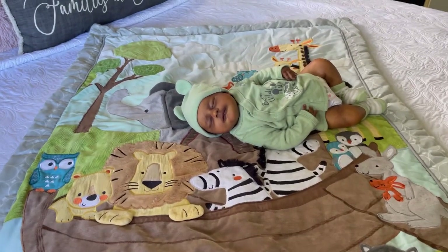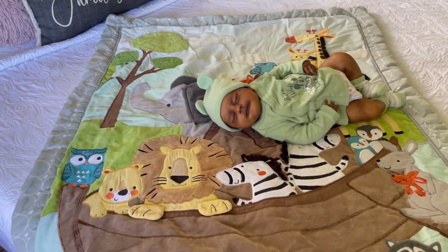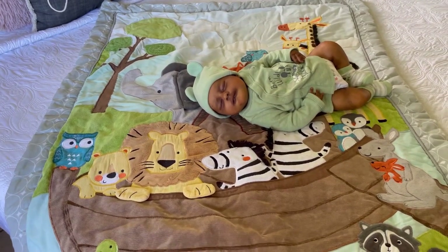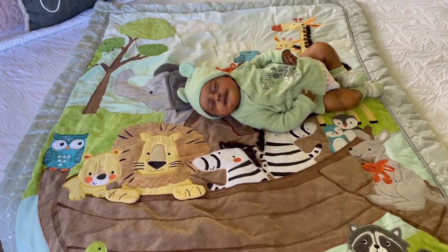He has no hair — he's bald right now because he's not rooted yet. But I have his hair set to the side because I want to root him. Not soon, but he's going to be rooted.